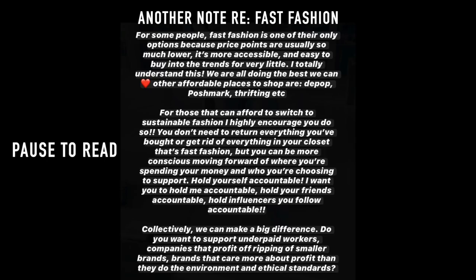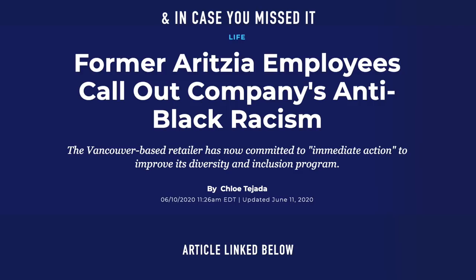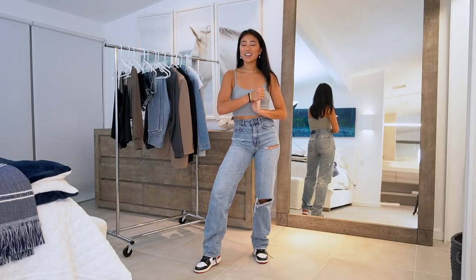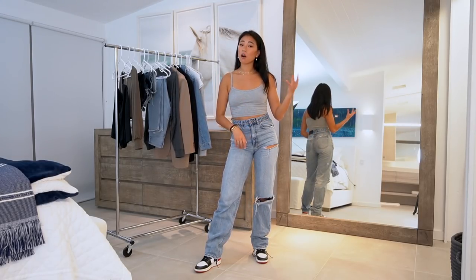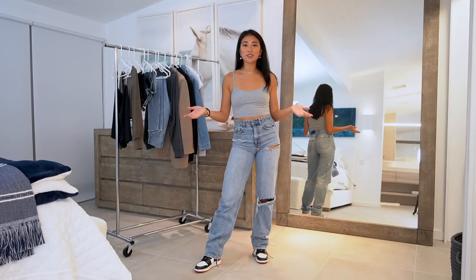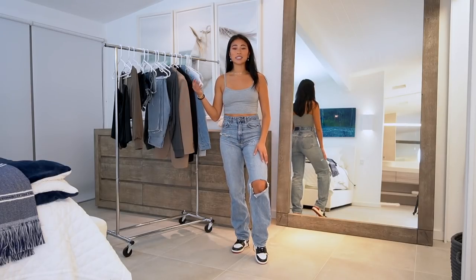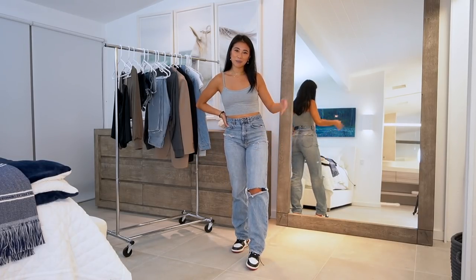Those are all the things I picked up recently from Aritzia. Let me know if you want to see a capsule wardrobe for every season — since summer is ending maybe I can do one for fall. I'll link everything down below in the description box along with my measurements. I hope you guys enjoyed! I also have some recent lookbooks and my wardrobe essentials playlist linked here. Thank you so much for watching and I'll see you in the next video!